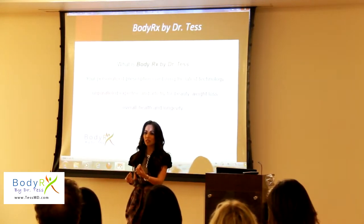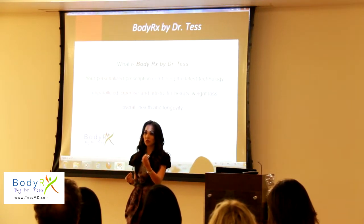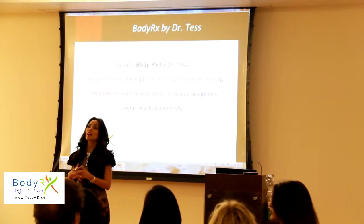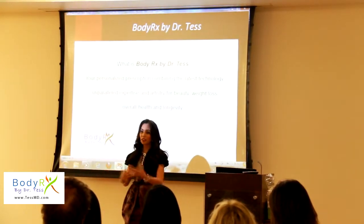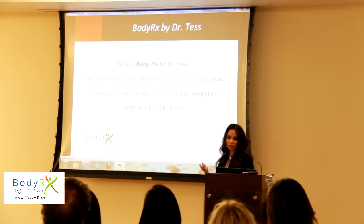Each person that comes to see us is an individual. You have your own goals, your own issues, your own timeline, your own budget. But we can create a program specifically for you, really utilizing the technologies and expertise that we have, putting that all together so that in the end you're smiling. That is what BodyRx by Dr. Tess is about.